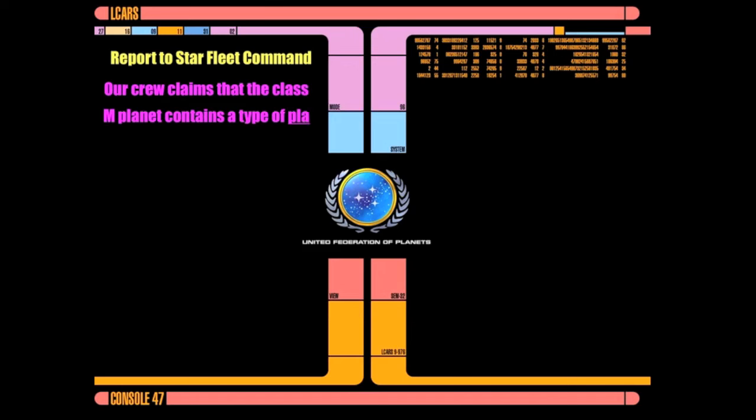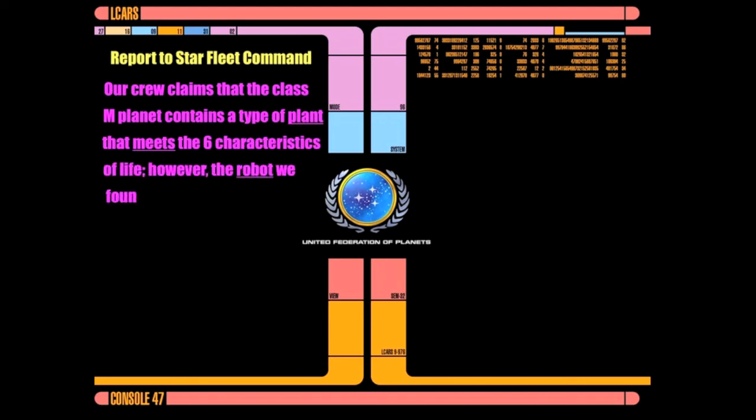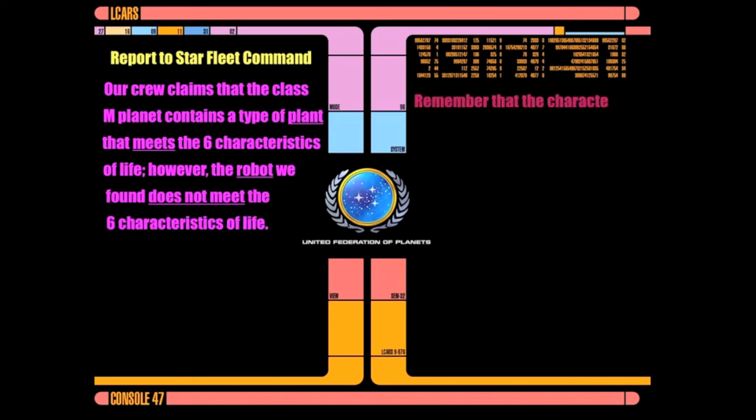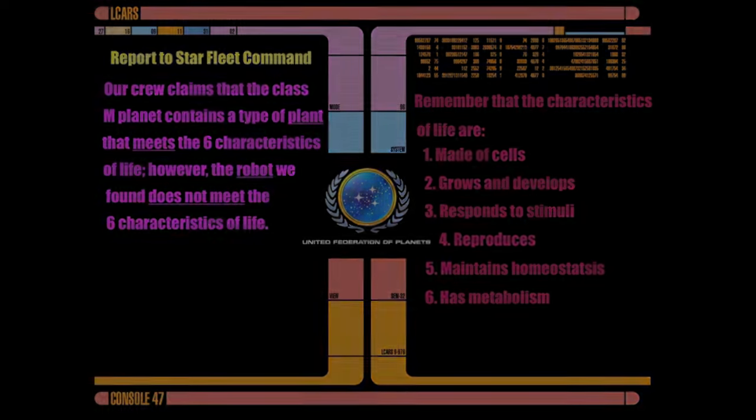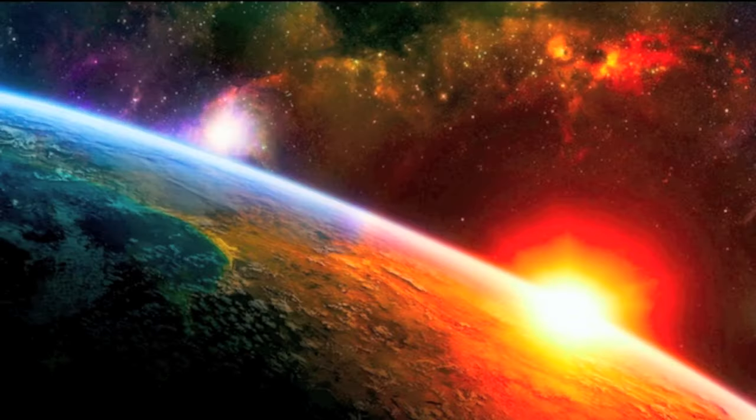Report to Starfleet Command. Our crew claims that the Class M planet contains a type of plant that meets the six characteristics of life. However, the robot we found does not meet the six characteristics of life. Remember, the six characteristics of life are: made of cells, grows and develops, responds to stimuli, reproduces, maintains homeostasis, and has metabolism.